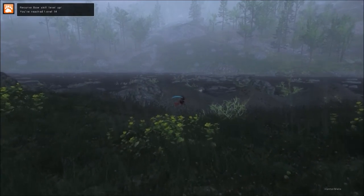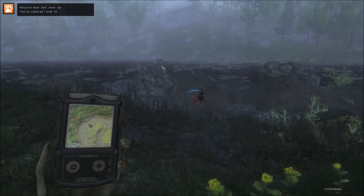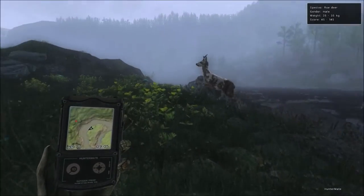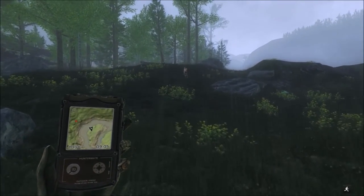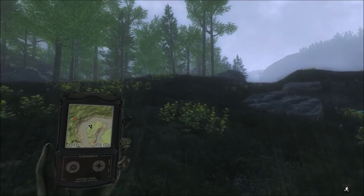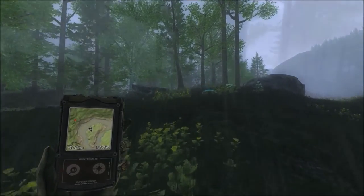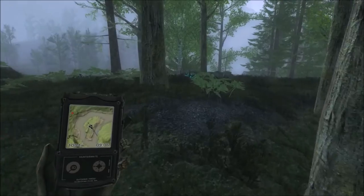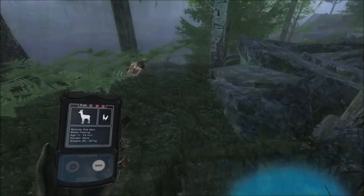Deer can be pretty tough — you can double lung them and they'll run, which I think is what happened, unless it was shoulder blade and lung. Well, we're just gonna run after him till he dies, because he won't go far with lung blood. Okay, he didn't run very far at all actually.